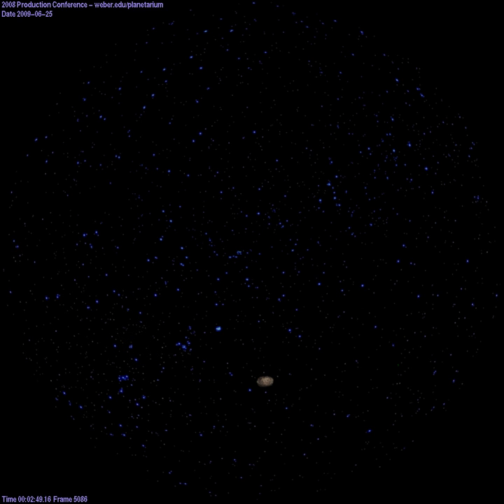Thanks for traveling with us today. We hope you will be back soon for an exploration of our solar system's inner planets.